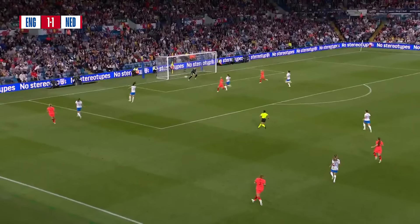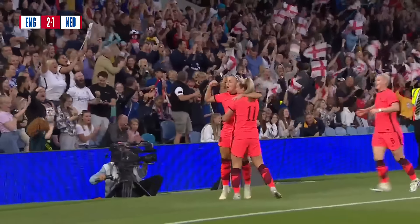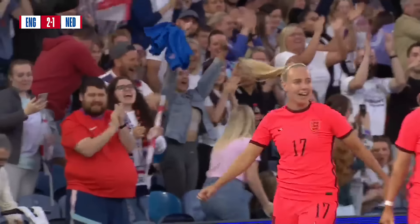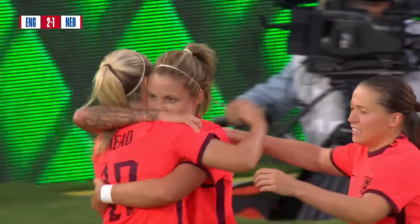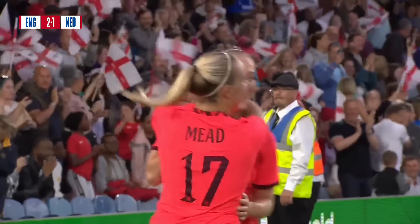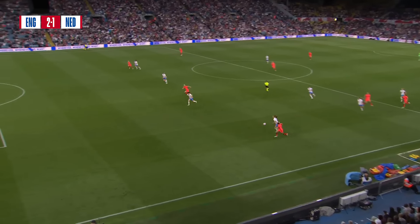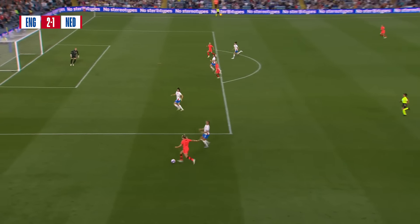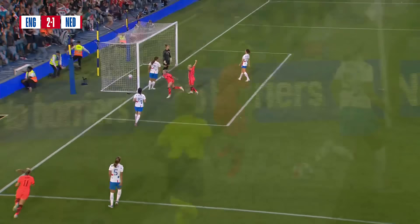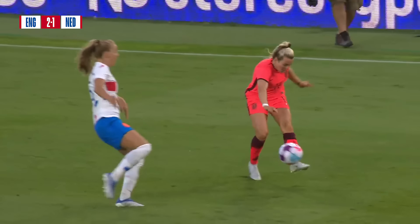Daly — it's England with the reprieve. Here's Hemp, and Hemp plays it in, and Mead has a brilliant ball in, taken by the substitute. A sweeping move from England, and what a response: conceding the penalty, getting the reprieve — Mary Earps knows that — and it's England who take the lead. A brilliant response and a brilliant counter-attack down the left-hand side, one and two touch combination play. Lauren Hemp leaves Wilms for dead there. Fantastic delivery, and Beth Mead fires that into the bottom corner, giving Van Veenendaal absolutely no chance.